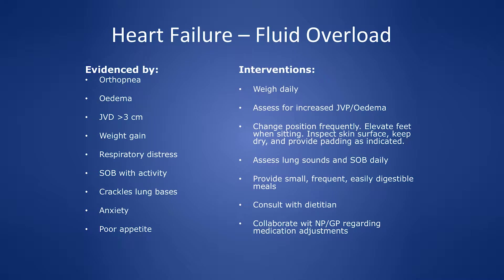Consulting a dietitian is important since patients can't eat as much. As a team, we can set lab thresholds — for example, if their creatinine reaches a certain level, let me know, especially if I've adjusted their furosemide.